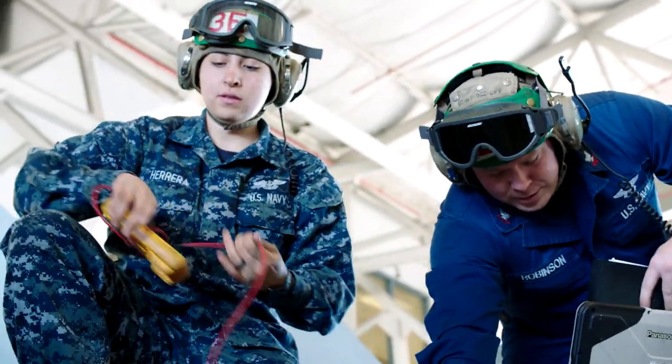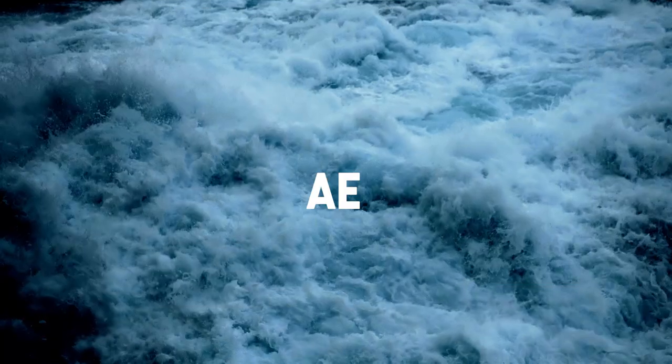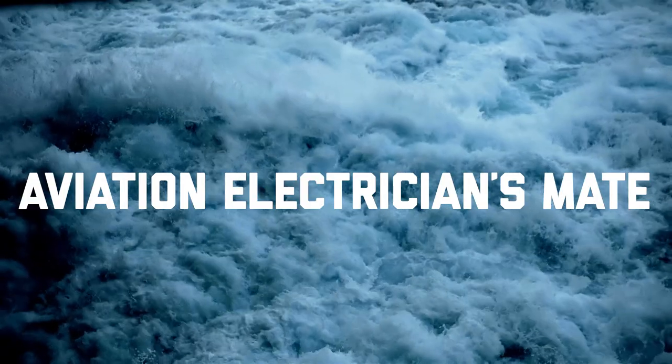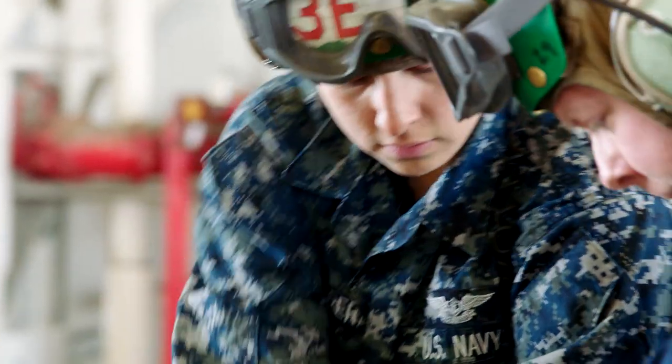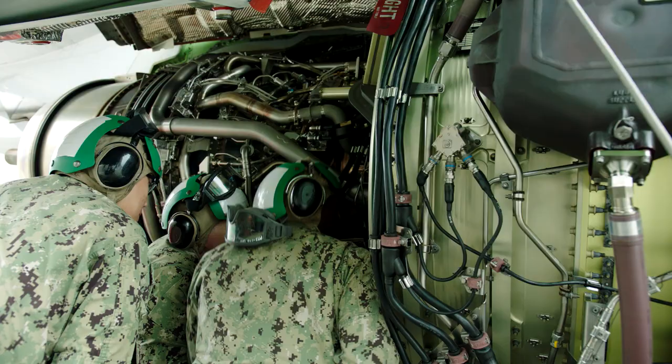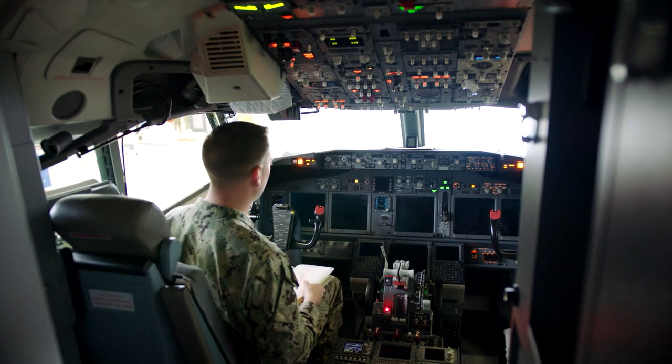We need to know basically every system in the aircraft. Our primary job as electricians is to obviously read out wires. Anything the wire touches, we have to familiarize ourselves with — everything from engines, lighting, navigation, to flight control surfaces.